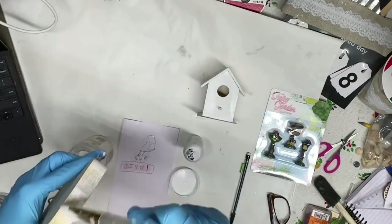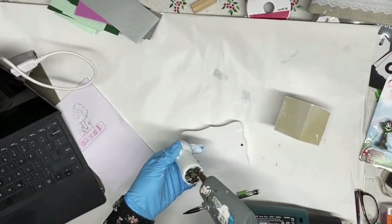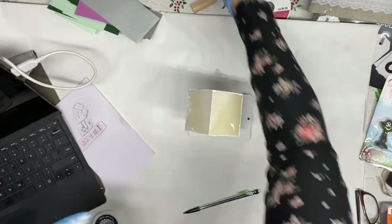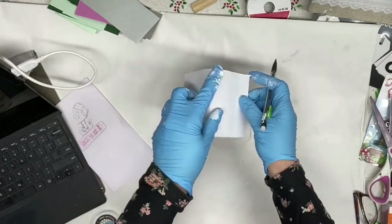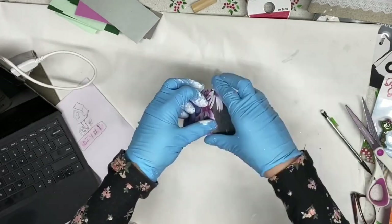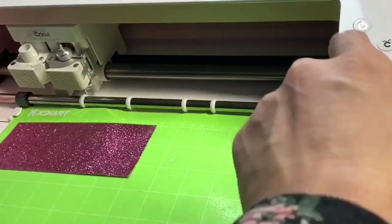I'm also painting the wood plaque to use as the bottom of this design, then gluing everything together with my hot glue. Then I'm covering the roof with this beautiful paper — the colors match the flowers I'm going to make now. I'll cut the flowers with my Cricut.